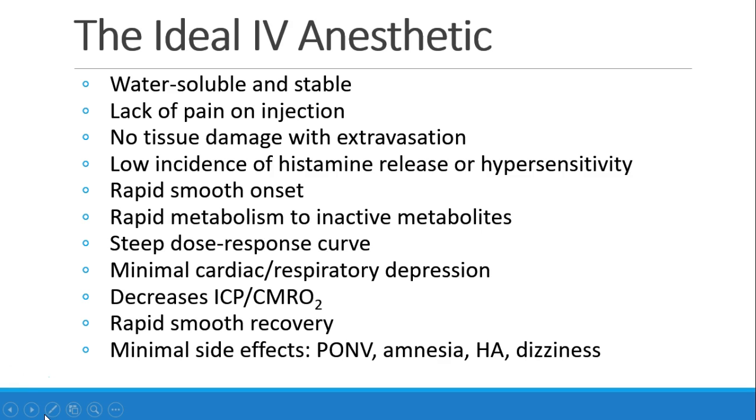A drug that can lower ICP and cerebral metabolic rate, and a rapid, smooth recovery with minimal undesirable side effects like nausea, vomiting, amnesia, headache, and dizziness.